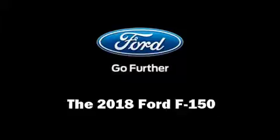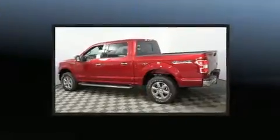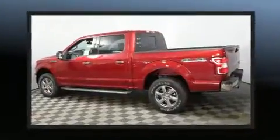You can expect a lot from the 2018 Ford F-150. Turbocharger technology provides forced air induction, enhancing performance while preserving fuel economy.